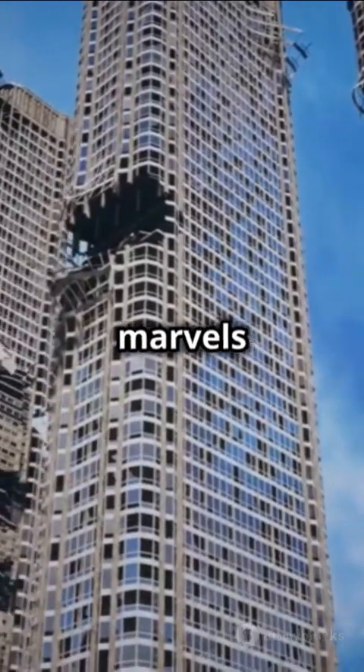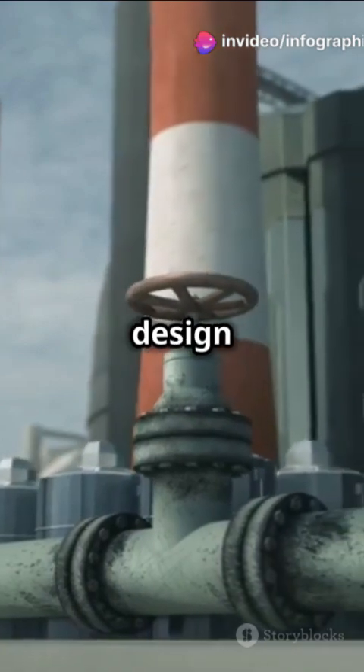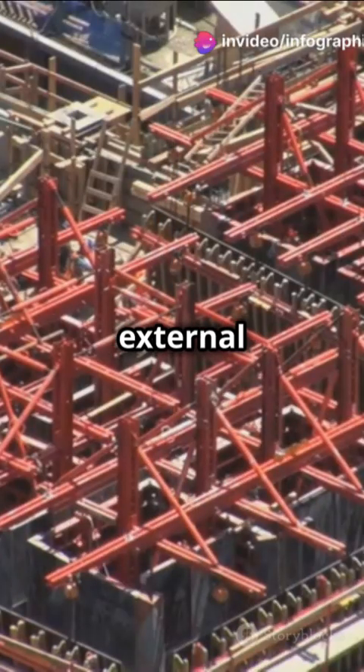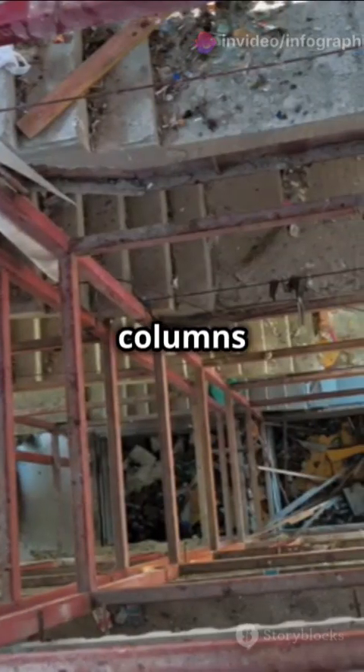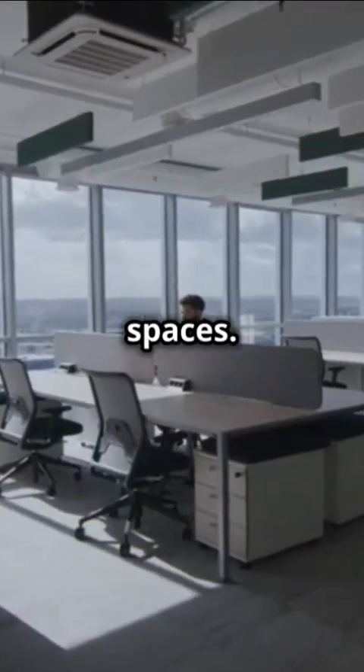The Twin Towers were marvels of engineering. Designed by Minoru Yamasaki, they used a revolutionary tube-in-tube design — a steel perimeter frame for external strength and a central core of steel columns housing elevators and utilities. This innovative design allowed for vast open office spaces.